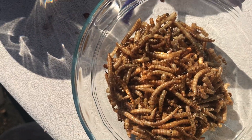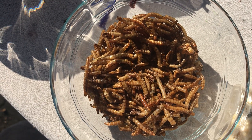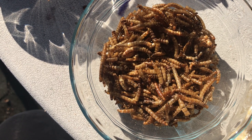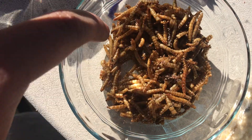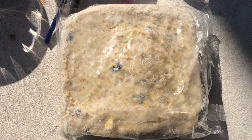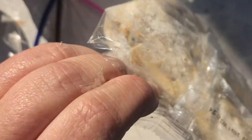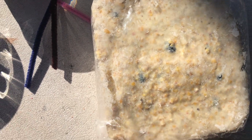Everybody always says 'ew!' — these are mealworms. These are dried bugs and they're for carnivorous birds. Cardinals need to get their protein too! I've had kids try them and they say they taste like Fritos. I've never been brave enough to try a dried mealworm. And then our last kind of food is called suet — that's for birds like woodpeckers.